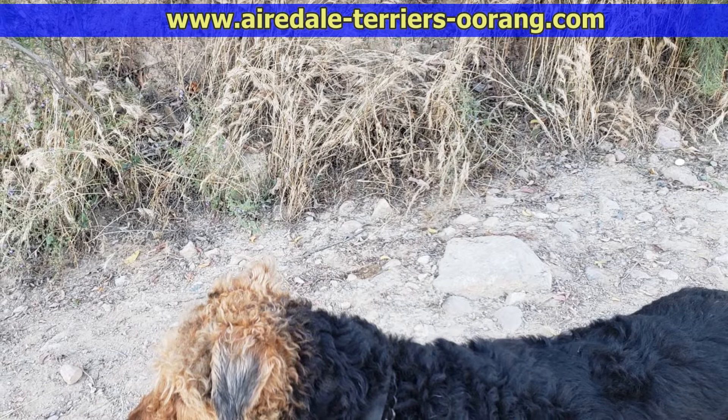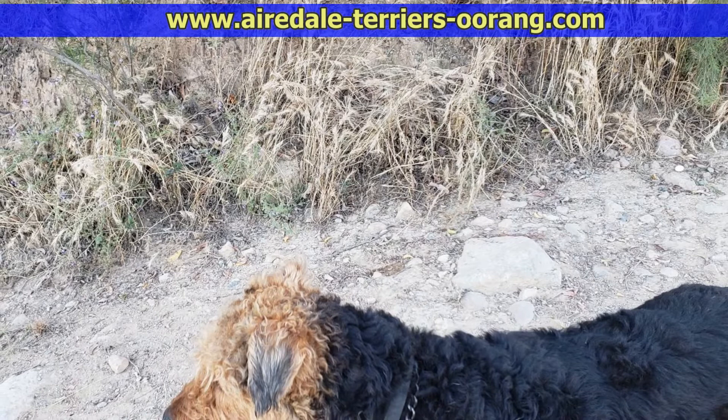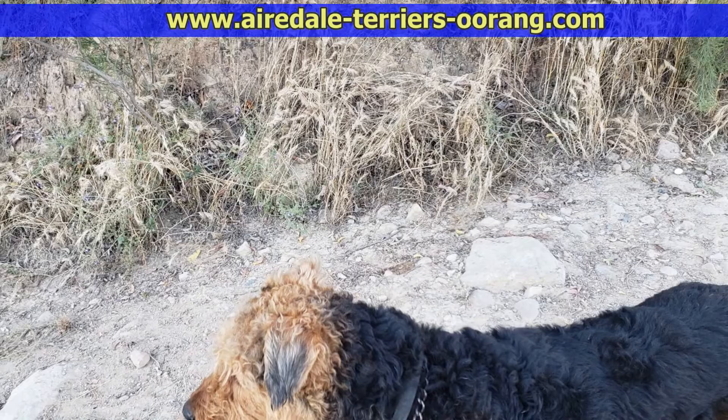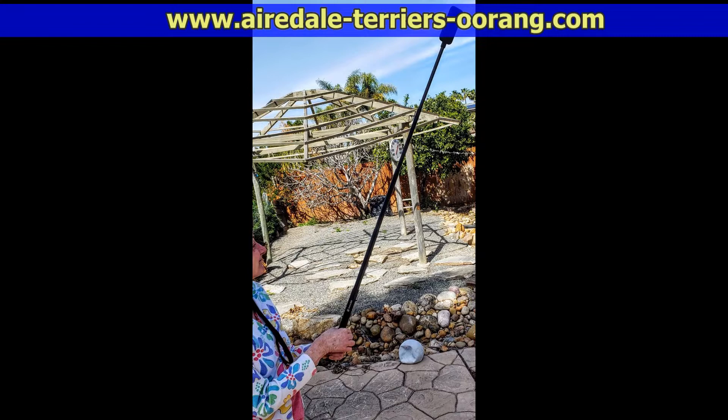Besides rattlesnakes, keep an eye out for these foxtails that you see here in the background. If they get in your dog's eye it's going to be a trip to the vet. Also there are a lot of these sticky plants on the side of the trail where you get these little pods with little spikes coming out of them. Keep an eye out for that.